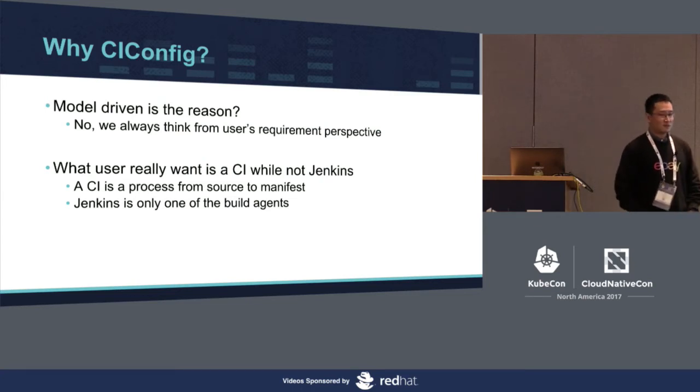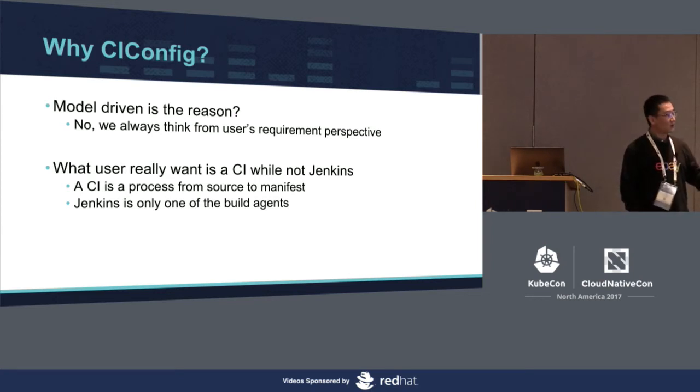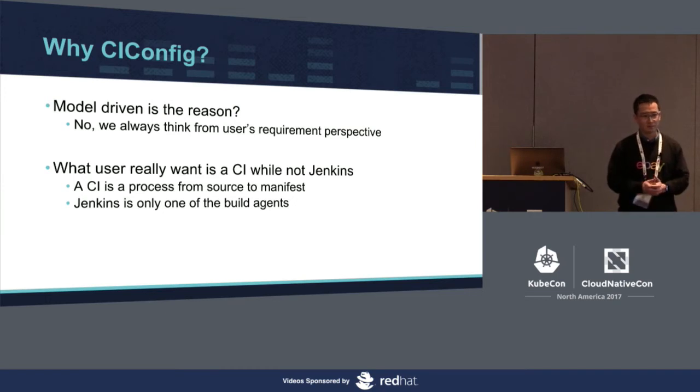Why do we need a third-party resource CI config with a controller loop to spin up a Jenkins master? Some people familiar with Kubernetes would say it's because it's model-driven. But model-driven is only a methodology, not a solution. We should always think from a user requirement perspective. What users really want is a CI build, not a heavy Jenkins. A CI is nothing but a process from source code to manifest — it does not equal Jenkins. Jenkins is only one of the build engines.